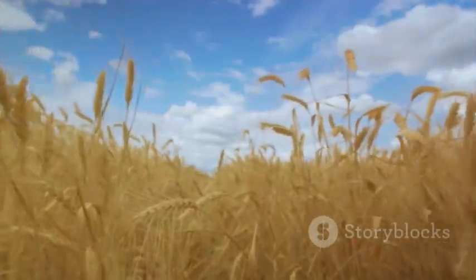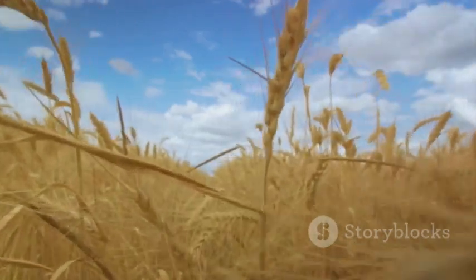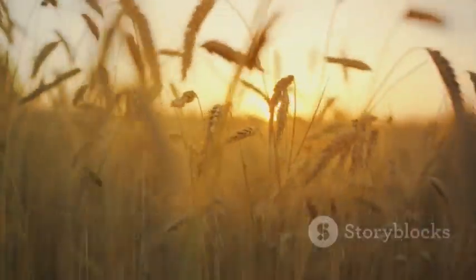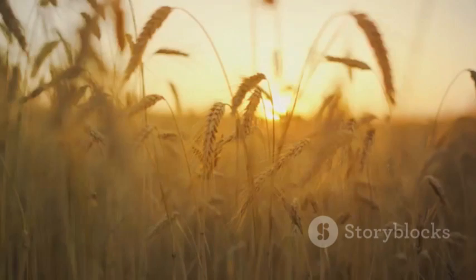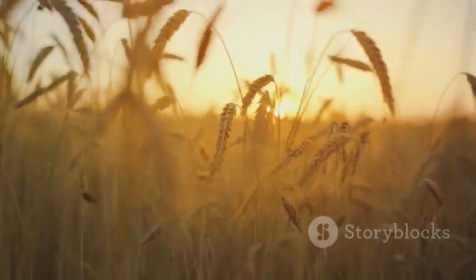This incredible journey from a tiny seed to a golden field of grain is a testament to the marvels of nature. And it's all happening right beneath our feet. So next time you see a field of wheat swaying in the breeze, remember the amazing process that brought it into being.